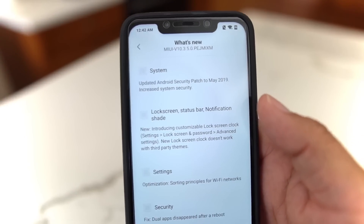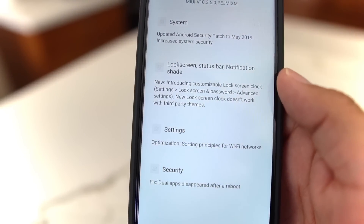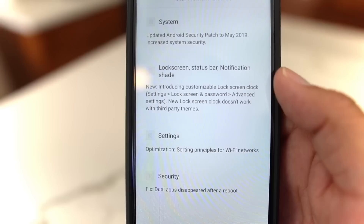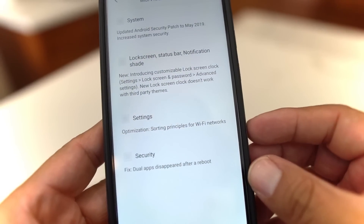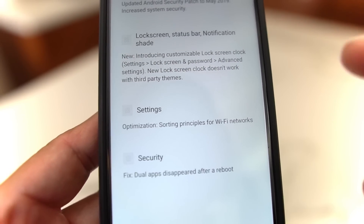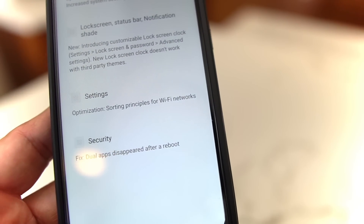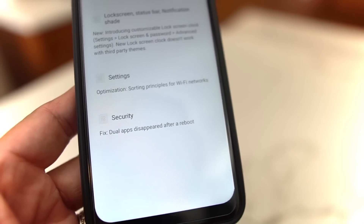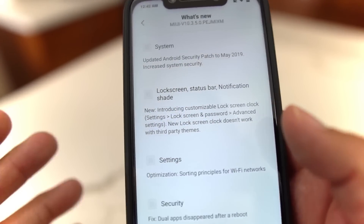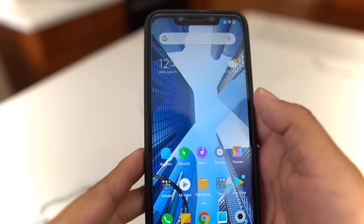Let's check out what's new. You get the latest security patch, which is May 2019. On the lock screen you're going to have a couple more options for your clock — left, centered, and vertical alignment. I'll show you that in a few minutes. Also in settings, there are some Wi-Fi fixes, and a fix for dual apps disappearing after reboot. The charging animation is also going to be pretty neat.